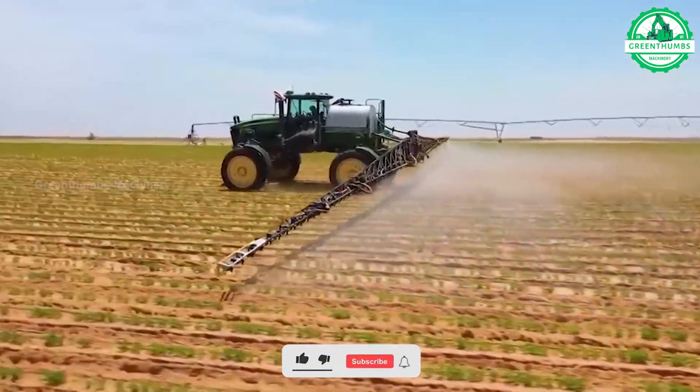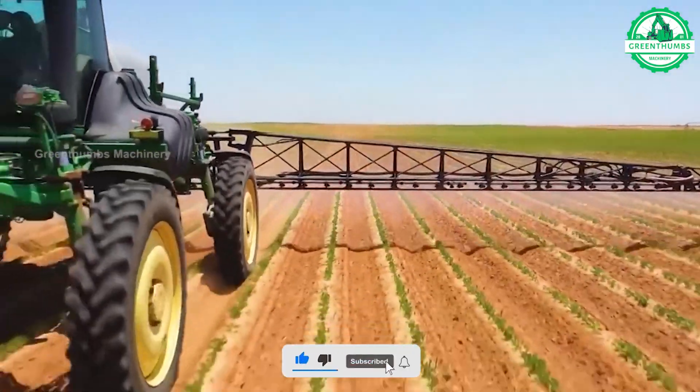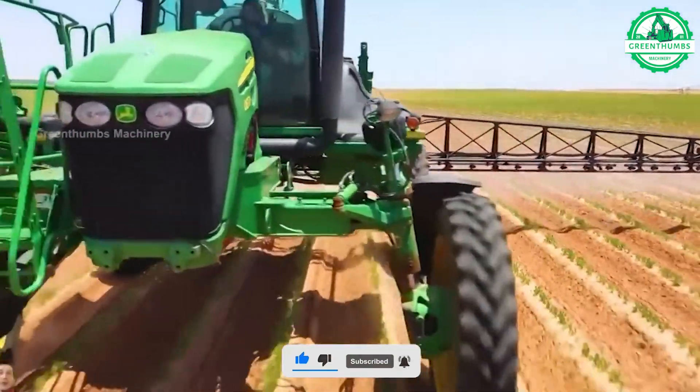A sprayer is a device used to apply chemicals, fertilizers, or other substances onto crops, plants, or surfaces.